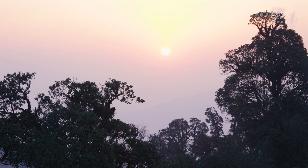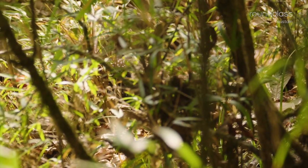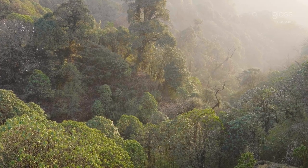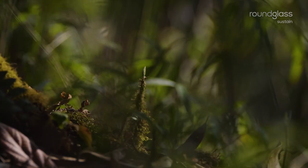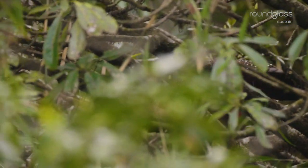A call reverberates somewhere along the eastern Himalayas. A hurried movement follows. A bright red satyr tragopan is looking for a mate.